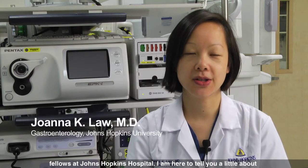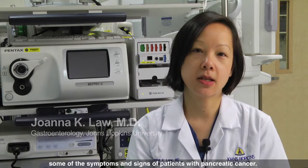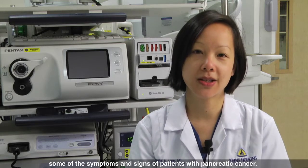Hi, I'm Dr. Joanna Law, and I'm one of the Therapeutic Endoscopy Fellows at Johns Hopkins Hospital. I'm here to tell you a little bit about some of the symptoms and signs of patients with pancreatic cancer.